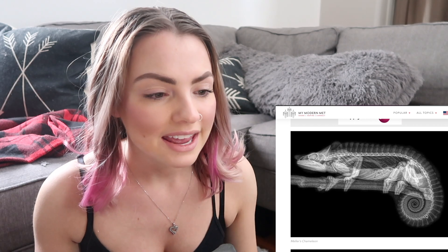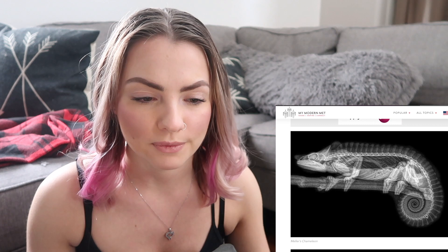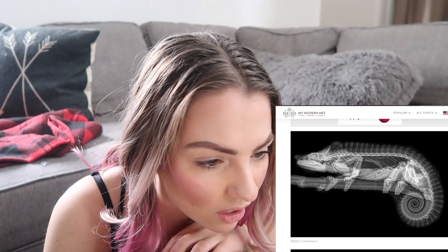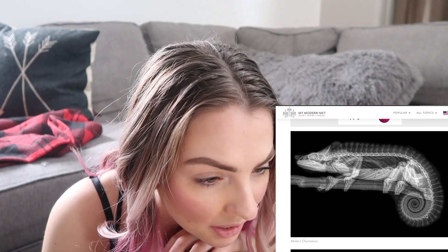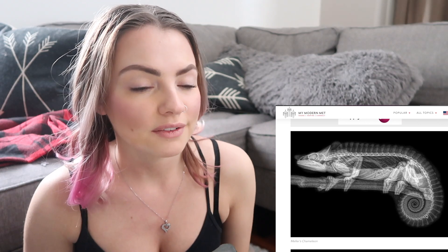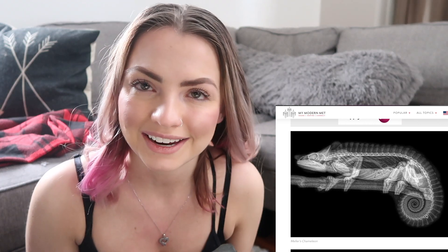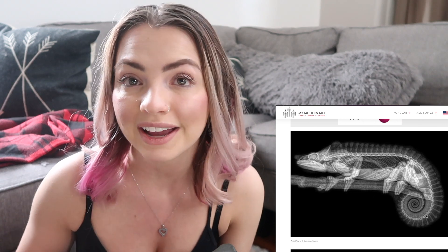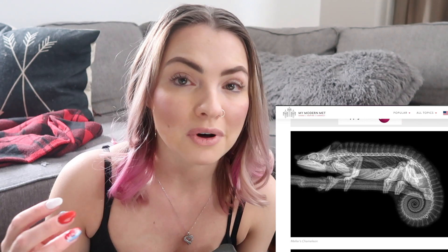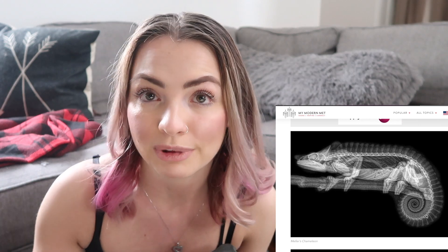This next picture is a Miller's chameleon, found in Africa. You can see the arms, legs, tail, and little vertebrae — really cool. One fascinating fact: chameleon bones still glow under black light once the animal is deceased. A lot of reptiles, if you shine a black light on them, different parts of their bodies glow, which is pretty fascinating.